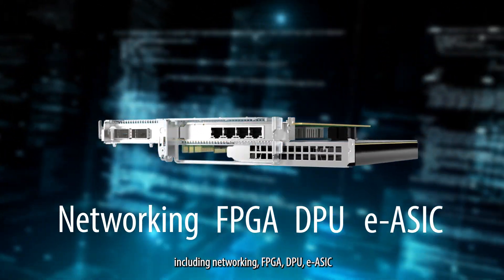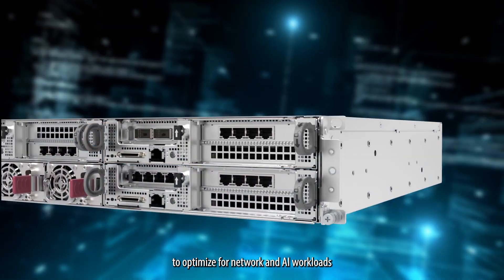FPGA, DPU, EASIC, and TynSync options to optimize for network and AI workloads.